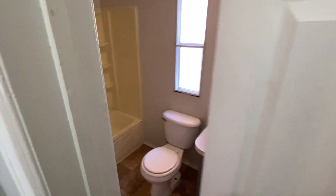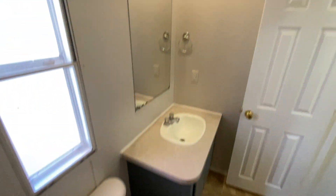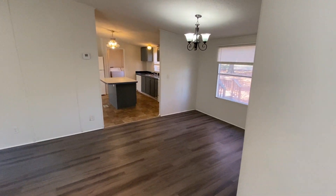Here we have the second full bath. If you'd like to see this listing or any of our other listings, visit our website at www.macdocrentals.com.